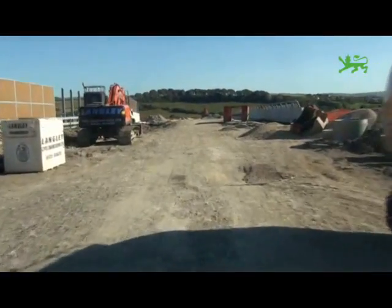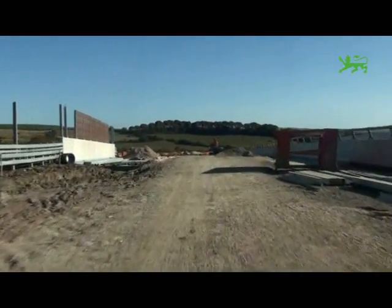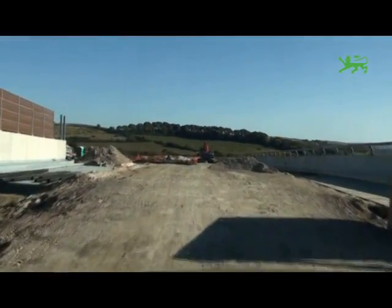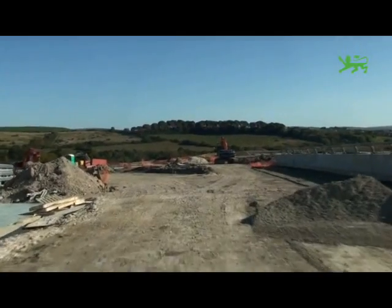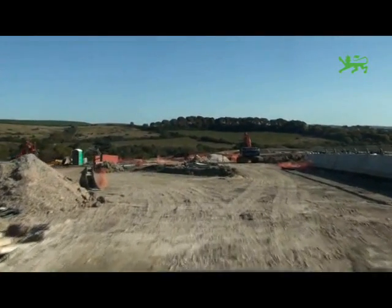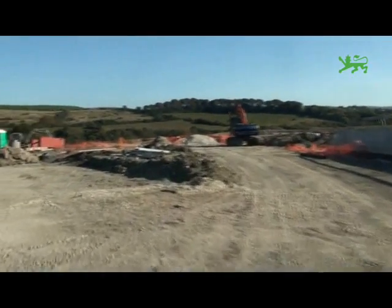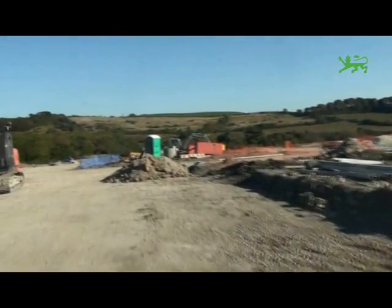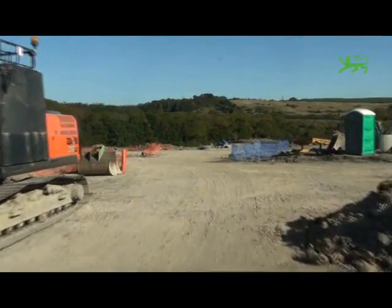We've just gone over the Manor subway and now heading across the Manor Railway Bridge down to the Aster Roundabout. From the Aster Roundabout you can turn right and head on to Harrier's Roundabout, which lets you into the Park and Ride site, but on this occasion we're going to go left and join the main Relief Road carriageway up to Dorchester.